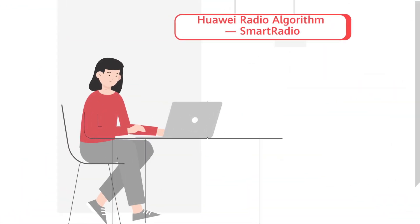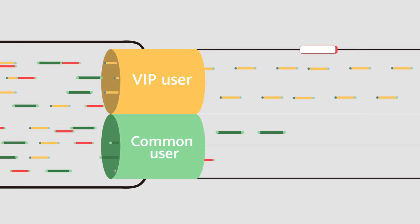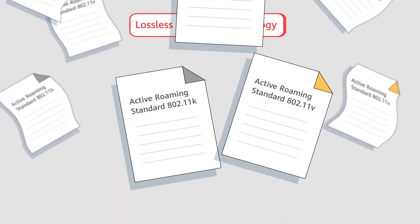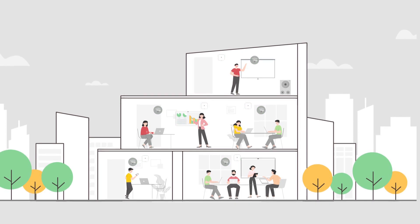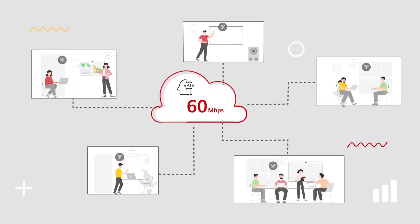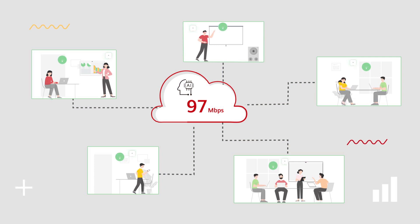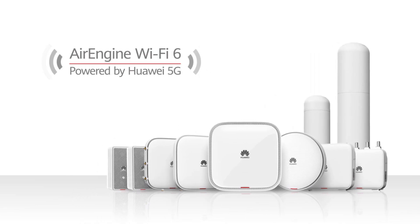With Huawei's smart radio, users enjoy mobile office without frame freezing. Dynamic Turbo identifies latency-sensitive applications and employs HQOS policies, reducing latency to as low as 10 milliseconds. Users also enjoy roaming without frame freezing through lossless roaming technology optimized based on 802.11 KVR. Huawei's Air Engine APs use independent radio scanning to dynamically detect environment changes and work with big database calibration to achieve 100 Mbps performance at any time, anywhere.